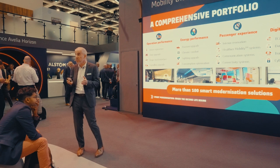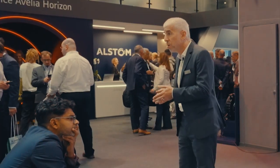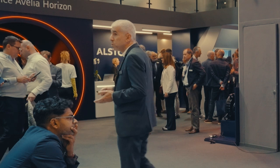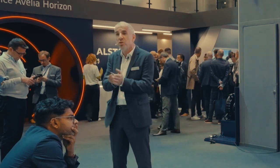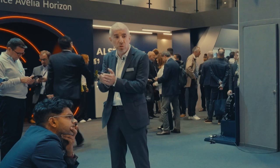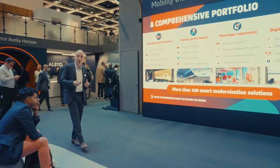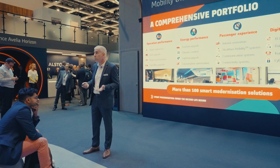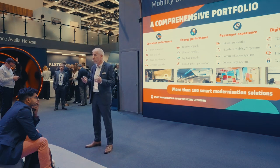We have already implemented these solutions in modernization examples but also in new-build examples — we take the same solutions for new-build and for modernization. This makes the return on experience even better and brings a low-risk approach to customers: a comprehensive portfolio on existing fleets based on proven-in-use solutions.